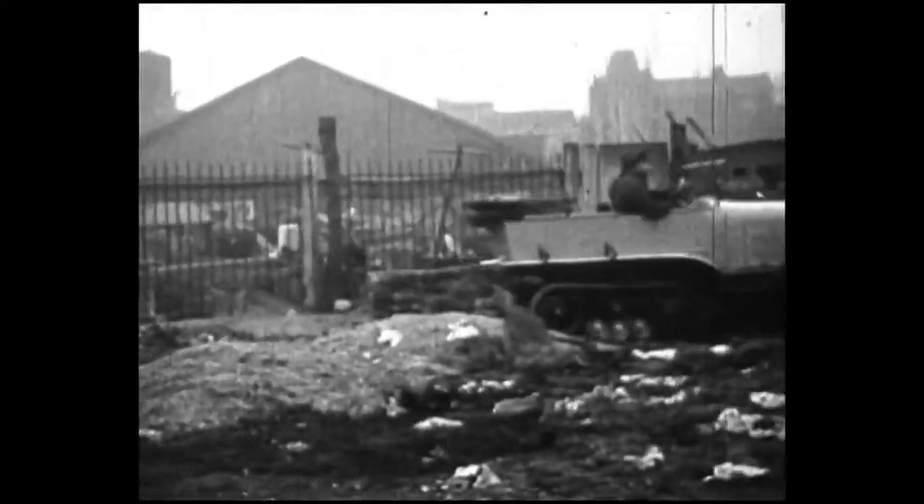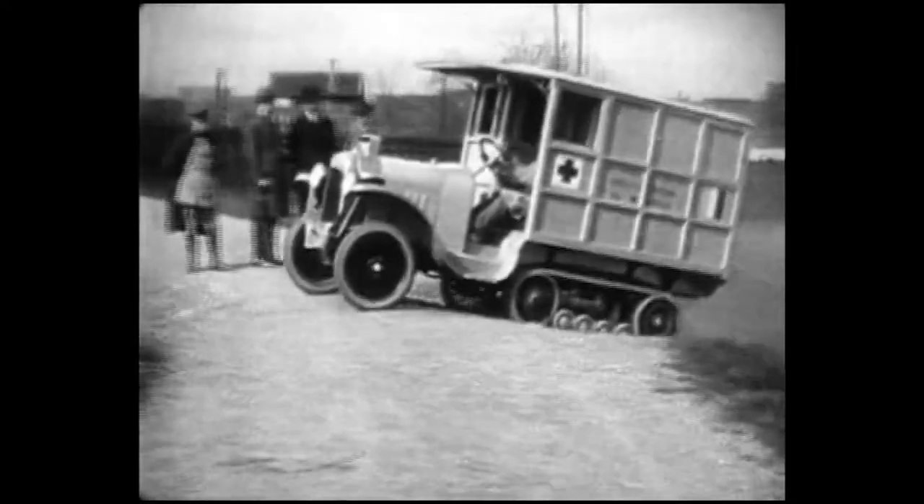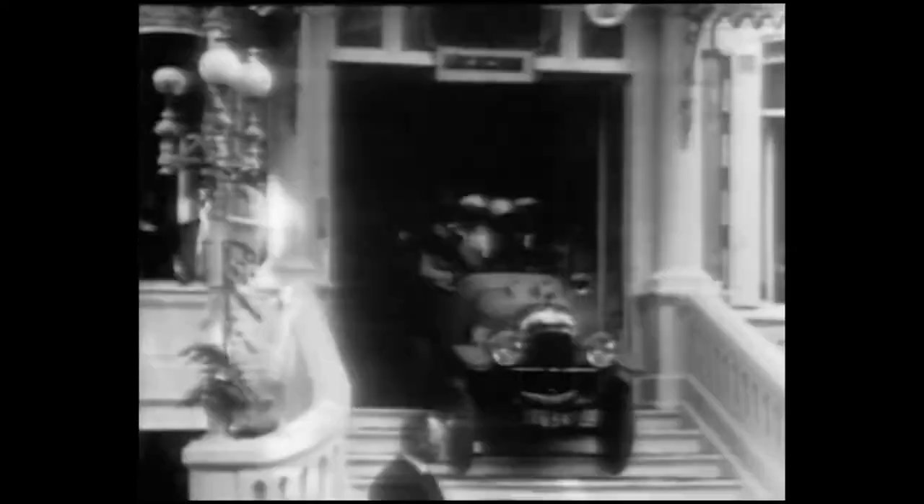Lorsque Adolphe Kegress lui présente le principe des auto-chenilles en 1920, il est tout de suite séduit et s'assure immédiatement l'exclusivité de cette innovation.